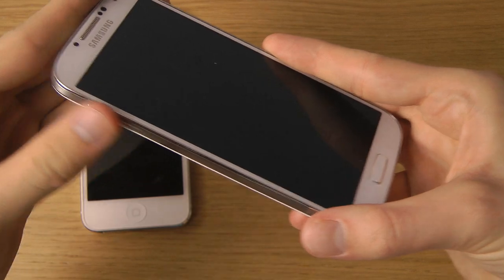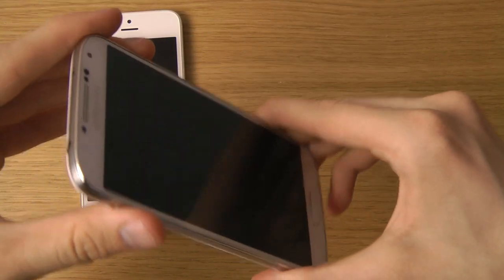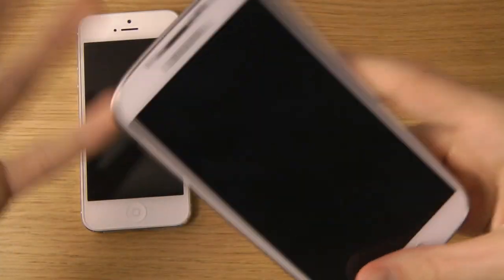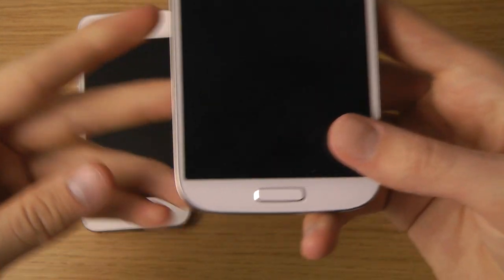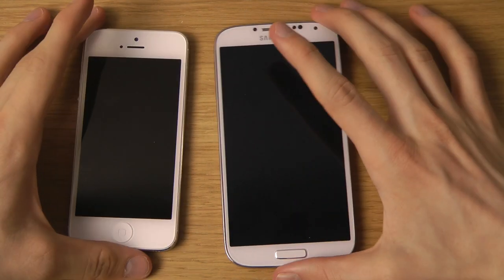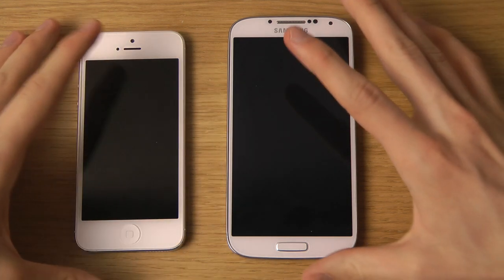It really feels like the S4 would survive a drop better. One reason Samsung may have made the sides wider on the S4 is because people often dropped S3s and Note 2s on the sides and they would break. I've seen TechRax doing hammer tests and drop test videos - check out his YouTube channel at youtube.com/TechRax. The home button in the middle is also a bit wider than earlier generations, making it feel better. Both phones are amazing and share a lot of similarities.